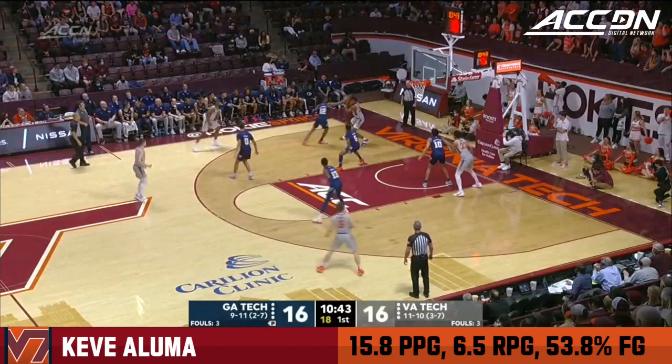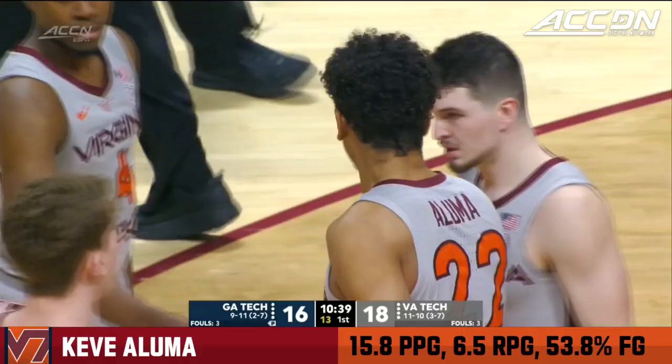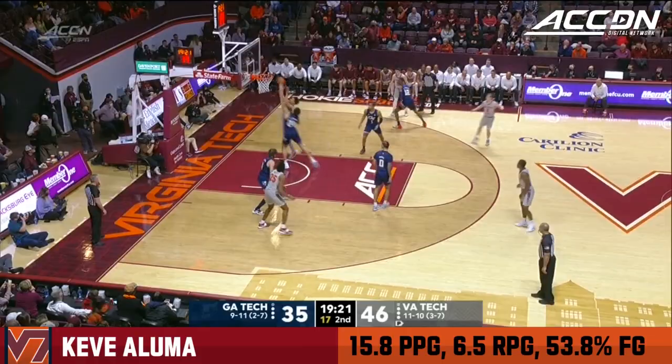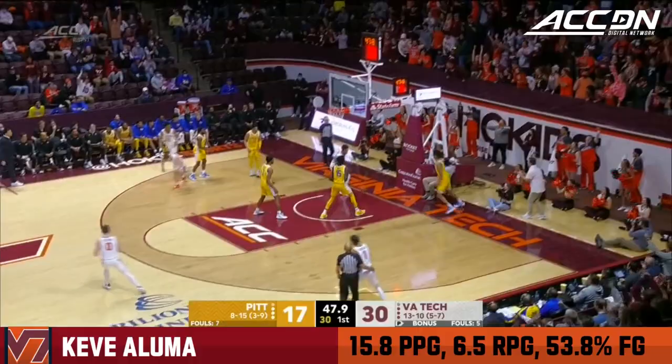Quick strike inside to Aluma. Cator, great feed to Aluma. Beautiful feed from Justin Mutz — watch Keve Aluma finish. He's been the only player to really get anything going. Aluma!